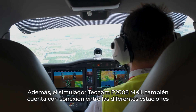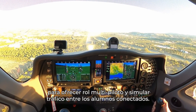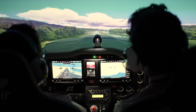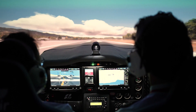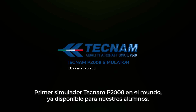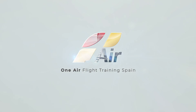Additionally, the Tecnum P2008 Mark II Simulator also features inter-station connectivity to offer multi-pilot scenarios and simulate traffic between connected students. The world's first Tecnum P2008 simulator is now available for all our students.